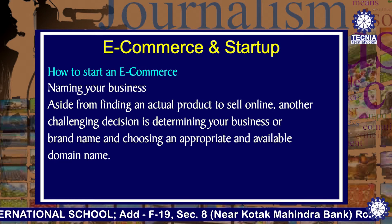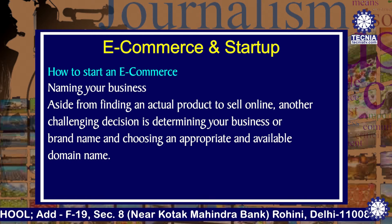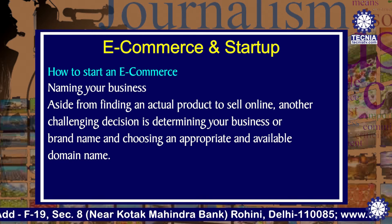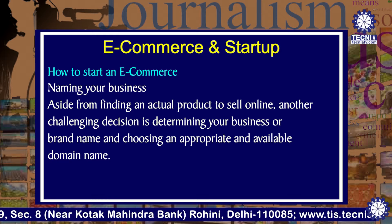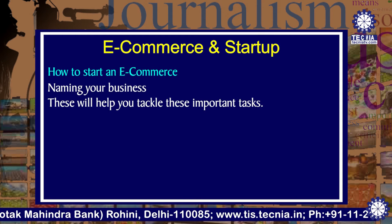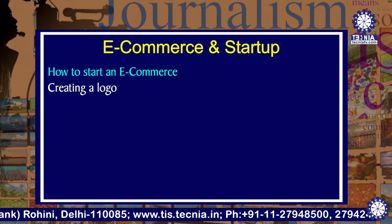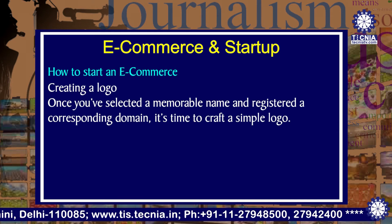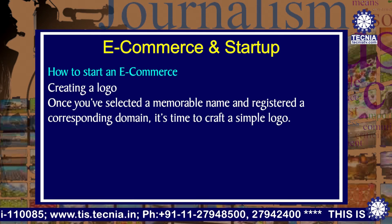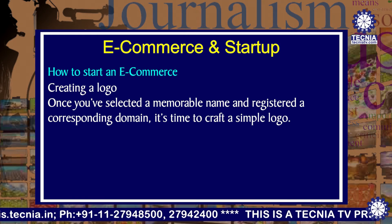Next is naming your business. Aside from finding an actual product to sell online, another challenging decision is determining your business or brand name and choosing an appropriate and available domain name. This will help you to tackle these important tasks. Next is creating a logo — once you have selected a memorable name and registered a corresponding domain, it's time to craft a simple logo.